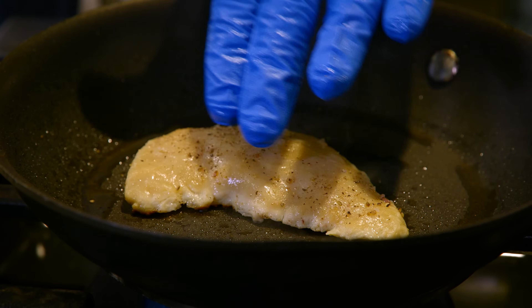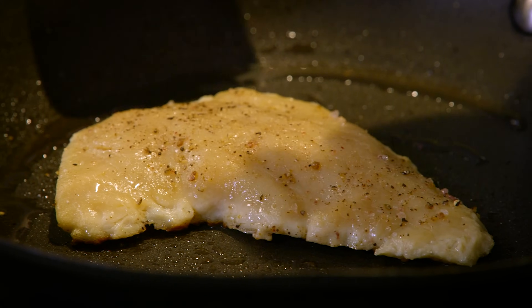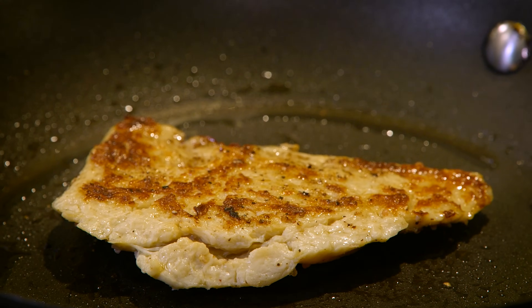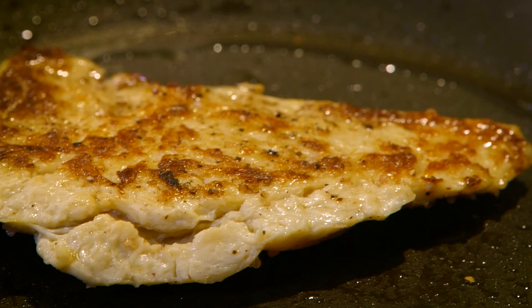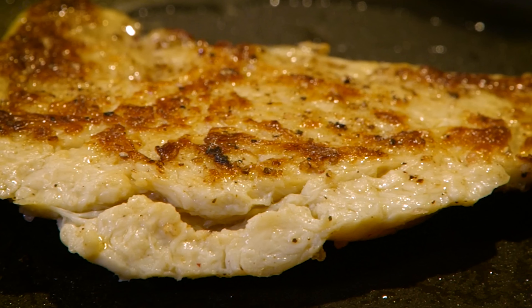As I push down here, you can see that resistance and that bounce back of the muscle. When we flip it, you'll be able to see that nice crust — it's caramelization, it's browning. All of that is coming from the Maillard reaction, which is the browning of proteins, and that's what really gives you that meaty flavor, meaty aroma, meaty taste.